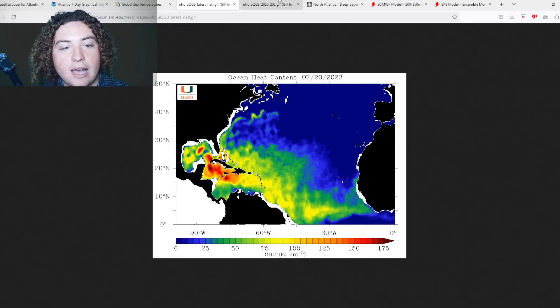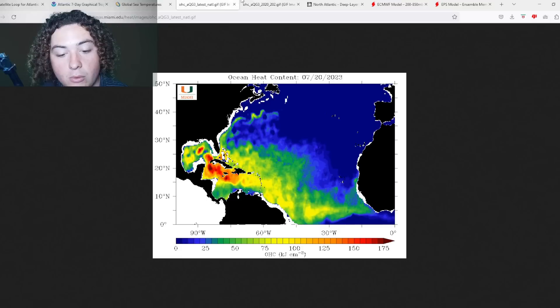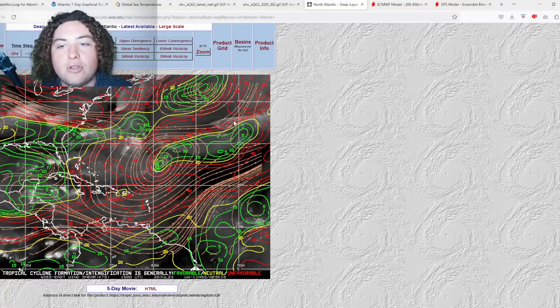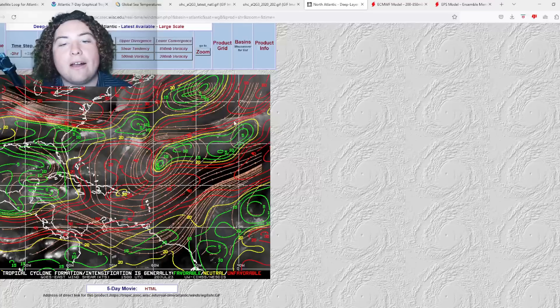Especially considering where we were in 2020 — the western Caribbean is about the same — but everything else is just absolutely outperforming what we were looking at three years ago when we had a hyperactive hurricane season. Speaking of that, the Weather Channel recently updated their projection. They're calling for 20 named storms, 9 hurricanes, and 5 major hurricanes. A lot of these estimates are continuing to ramp up and call for an active hurricane season.